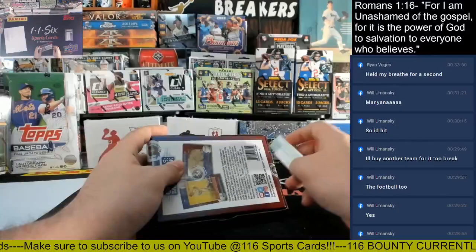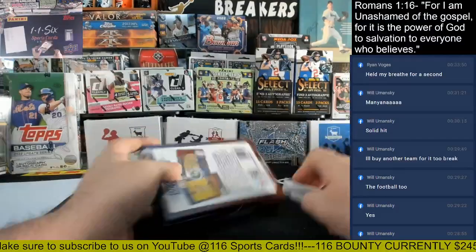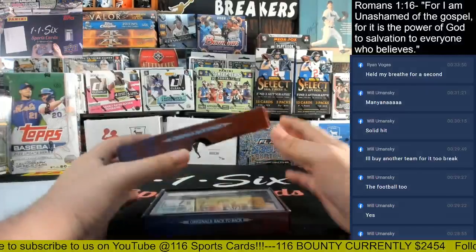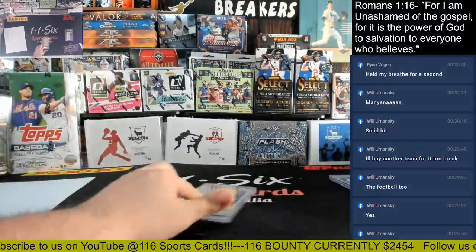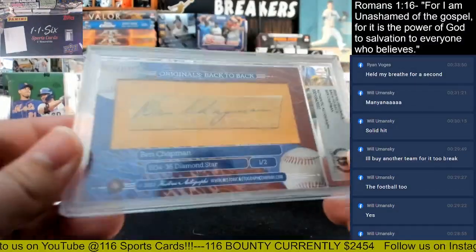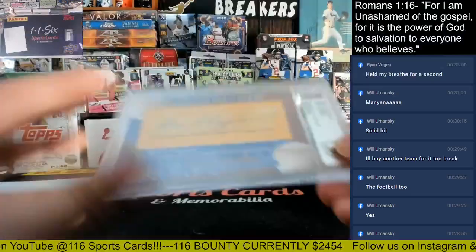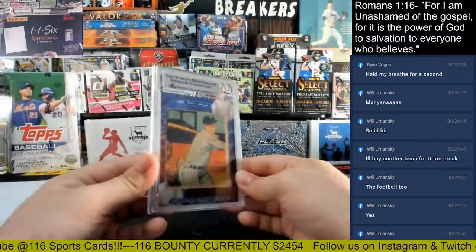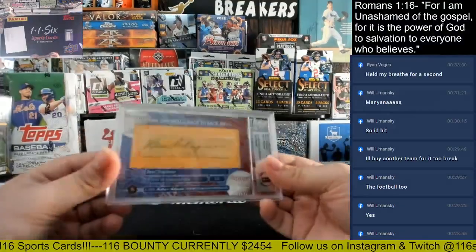And then we have box number two. We have a Ben Chapman, 1934-36 Diamond Stars, one out of two. Let's go on to the C spot and Jeff. There you go, Jeff — that's Ben Chapman.